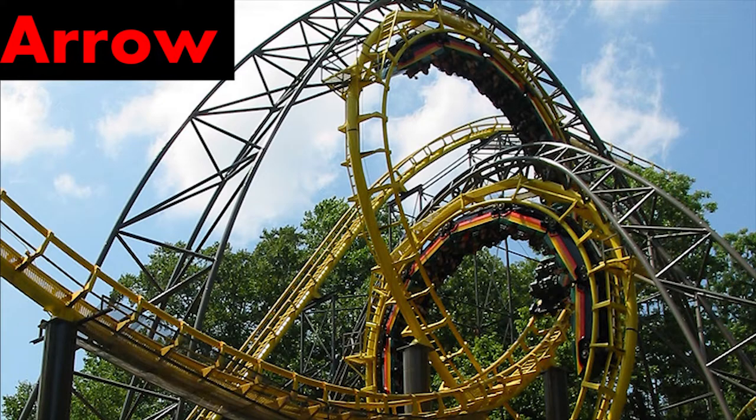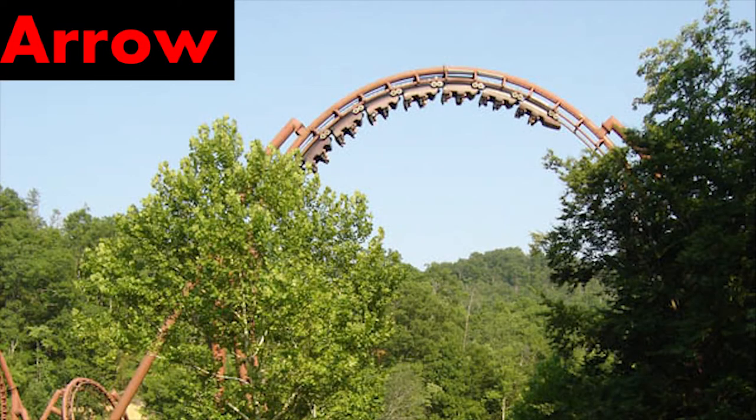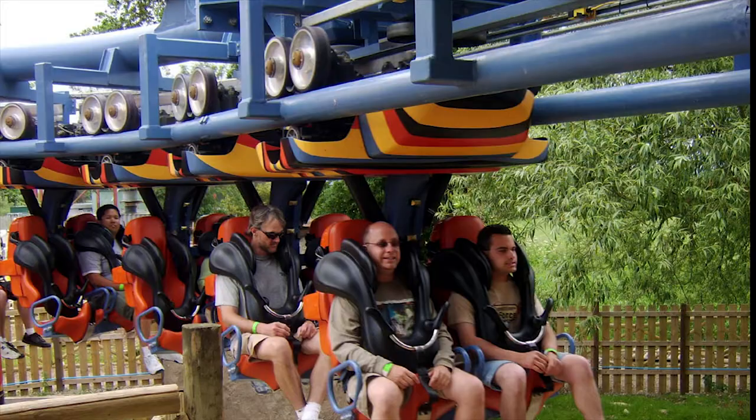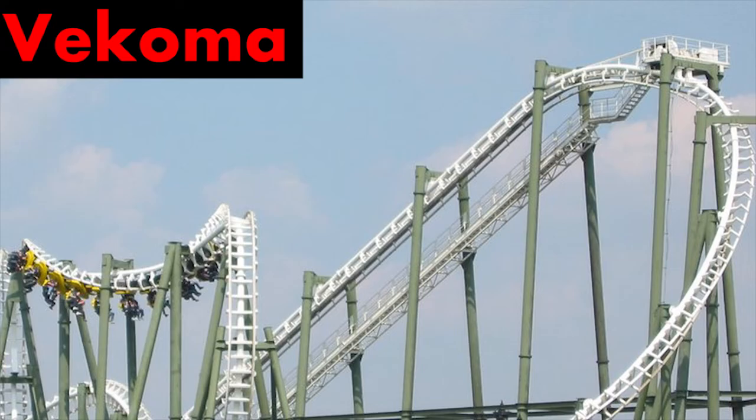Although Aero's sit-down coasters utilize the same track design as many of Vekoma's coasters, it's not impossible to distinguish the two. The first thing you can check when you see this track is: where are the riders seated? Are they above or below the track? Aero never used this track design on their suspended coasters, so if the riders are underneath the track, then it's a Vekoma.